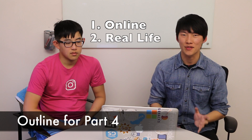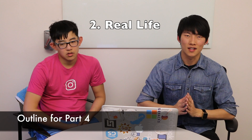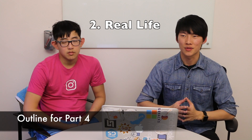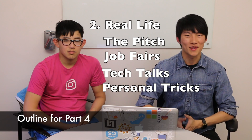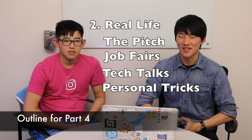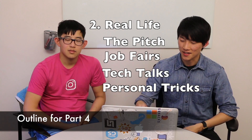But both ways, you need to have a resume. So we're first going to talk about how to build a resume. After you have your resume, then you apply online. And in real life, you also need to prepare a pitch. So we're going to go over preparing a pitch, then go to job fairs, go to tech talks, and my personal tricks on how to stand out at job fairs and tech talks. So yeah, let's get started.